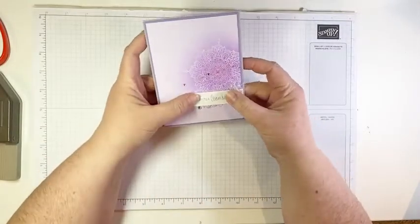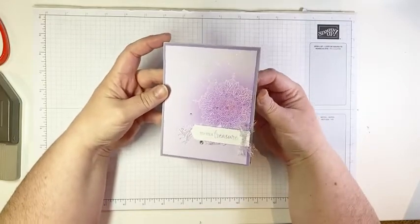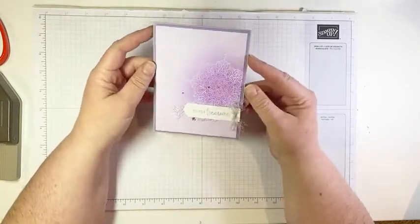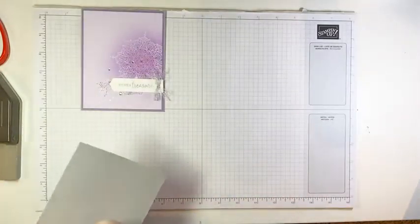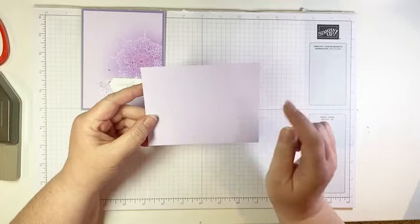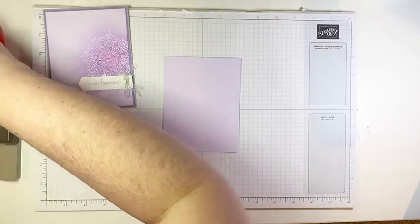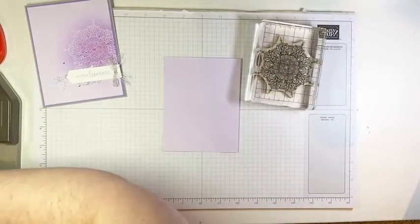The first project we're going to make uses the emboss resist technique, which is a really simple embossing technique — awesome for newer stampers, but it has such a wow factor and this image is just gorgeous heat embossed. We are going to start with a piece of Purple Posy cardstock, five and a quarter by four inches, and heat emboss in white this beautiful medallion image. When you're heat embossing, there are a couple of tools that you'll need.